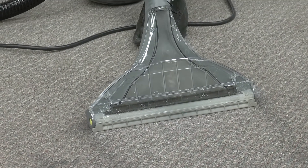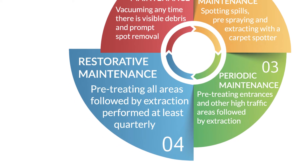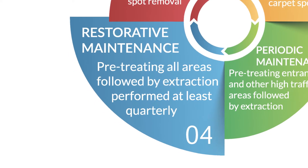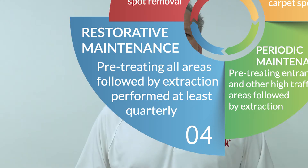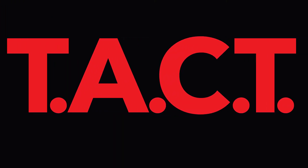When carpets no longer respond to surface cleaning, deep cleaning is required using hot or fast extraction. Restorative maintenance or deep cleaning pulls deeply embedded soils and grit to the surface for easy removal. When carpets show extreme wear, deep restoration may be necessary. This process combines spin bonnet cleaning and hot extraction.